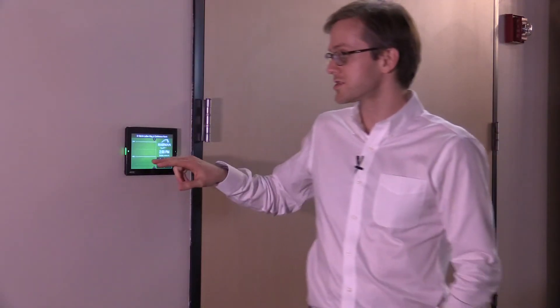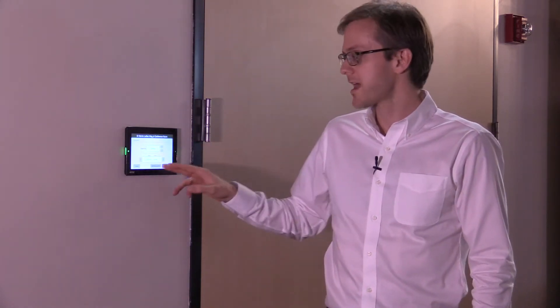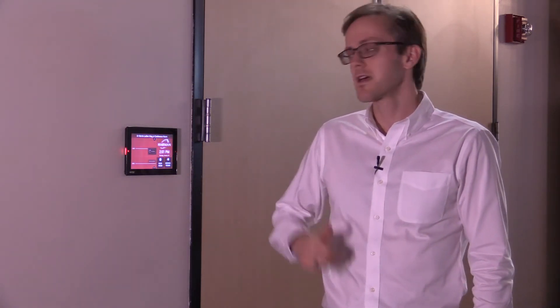I'm also able to quickly gesture through the day schedule to understand any upcoming meetings. If I want to book a room quickly, I just select that, choose the duration as well as the start and end time, add any meeting details that I want to, and then I'm able to reserve the space. Just like that, the touch panel turns red to show that it's occupied.